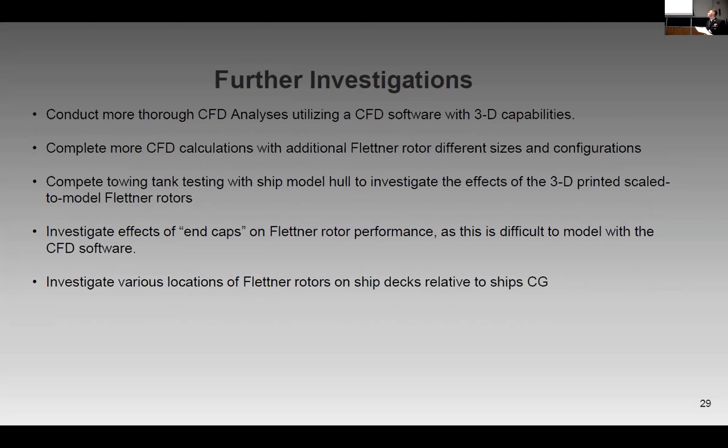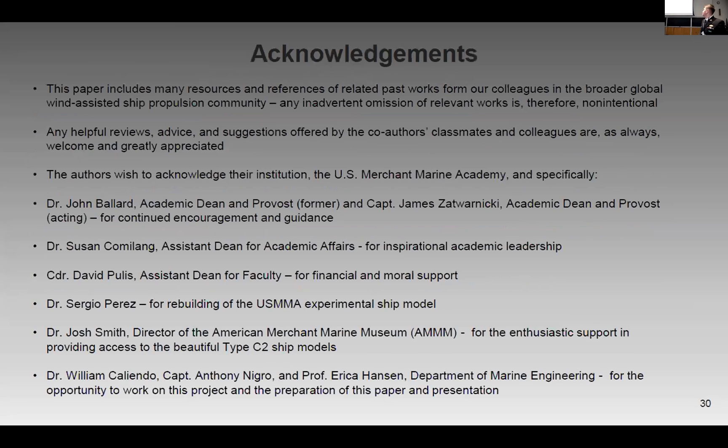Of course, we would love to pursue further investigations. These would ideally include a more thorough CFD analysis with 3D capabilities and CFD calculations with different sizes and configurations. In a more hands-on approach, we would also like to use a greater towing tank and the use of end caps — something we did not consider but would have loved to pursue. Finally, we would also like to explore how the placement of each rotor affects the ship's center of gravity. We respect and acknowledge all of our staff at the US Merchant Marine Academy and everyone here for making this happen.